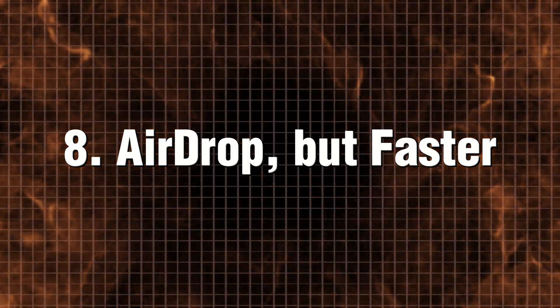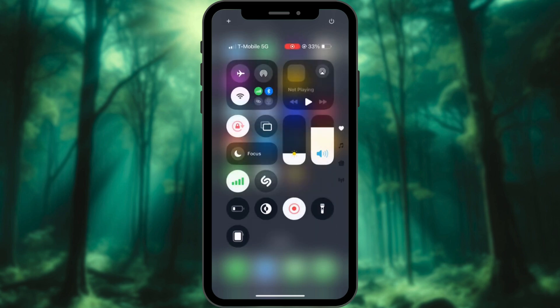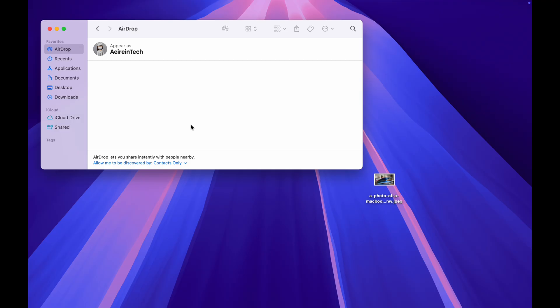AirDrop — but faster. Send files at lightning speed. Here are some tips to enhance its speed and efficiency even further. On iPhone, tap AirDrop in Control Center, then select Everyone or Contacts Only. Now drag files on your Mac and drop them onto your iPhone icon in Finder's AirDrop. It's instant.